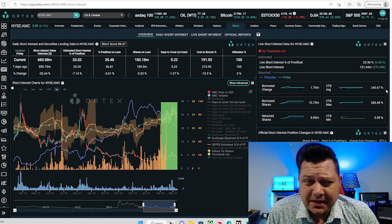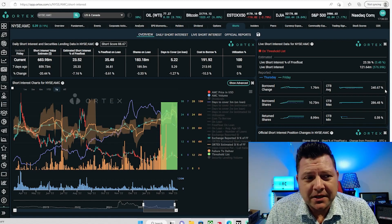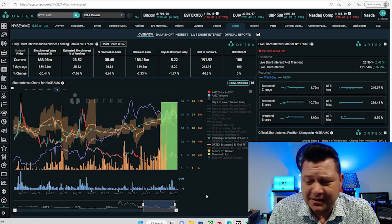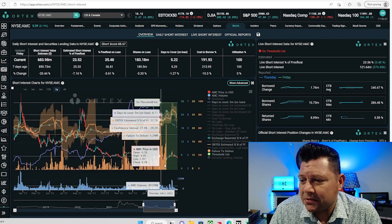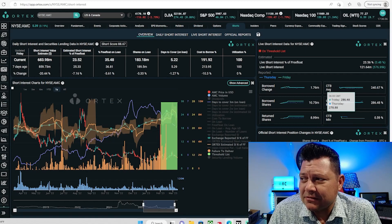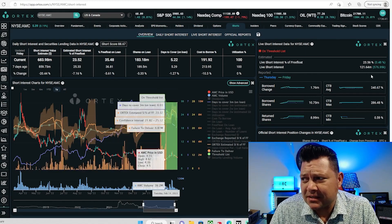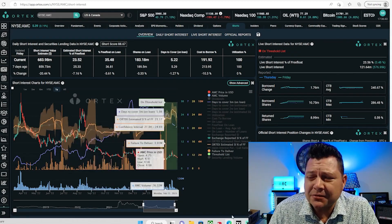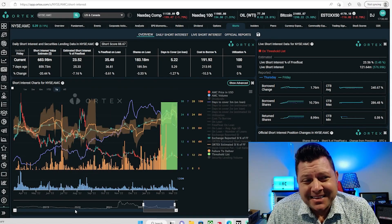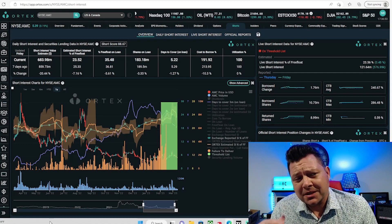The vote is going to change some things and impact the play one way or another. That's why I think just short term, if you want to play it, play it on the side with some extra shares. With the cost to borrow at 240.67%, the live short interest of the free float coming in at 23.56% — that's 121.64 million as far as we know reported — and 100% utilization, I think it could be interesting.